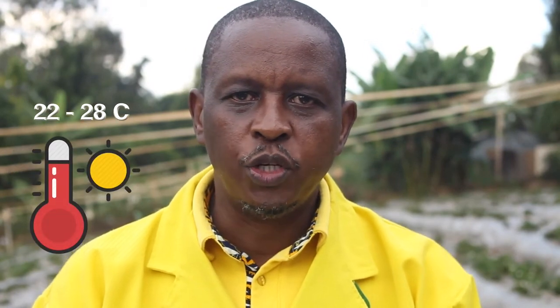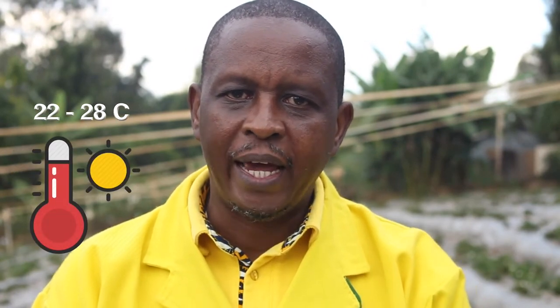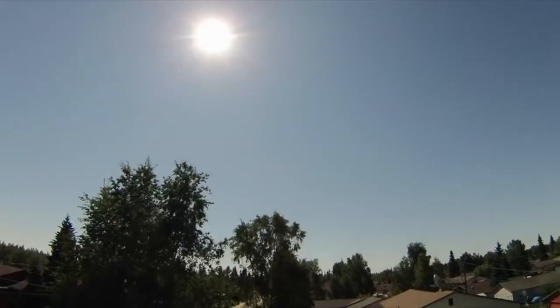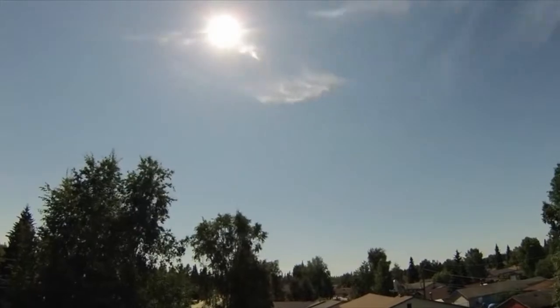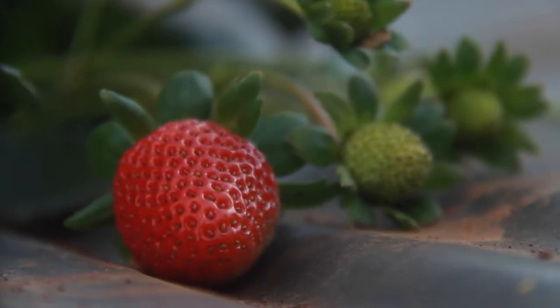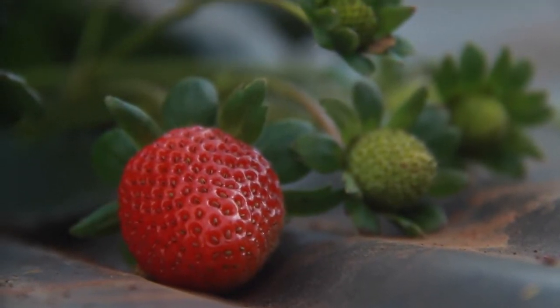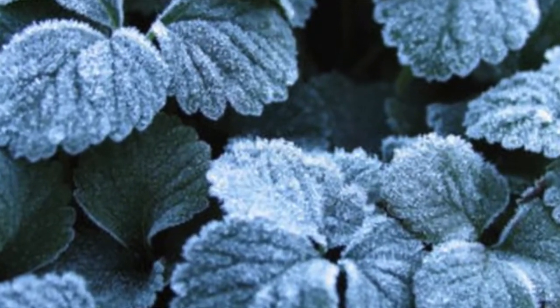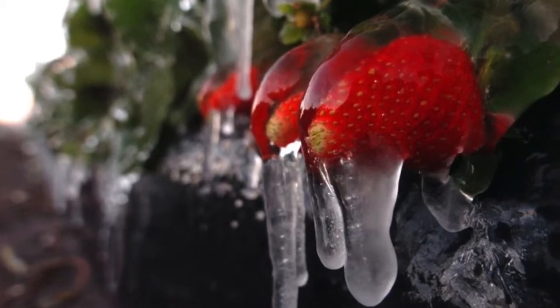The temperature should be between 22 and 28 degrees Celsius — that's the optimum temperature for strawberries. Strawberries are a temperate crop but they thrive in high temperatures and a lot of sunlight. They cannot withstand cold; if it gets too cold the strawberries will hibernate and go into dormancy. So give them as much sunlight as possible.